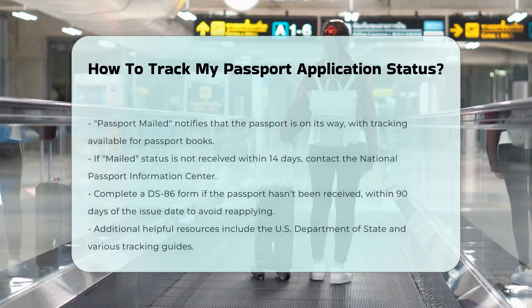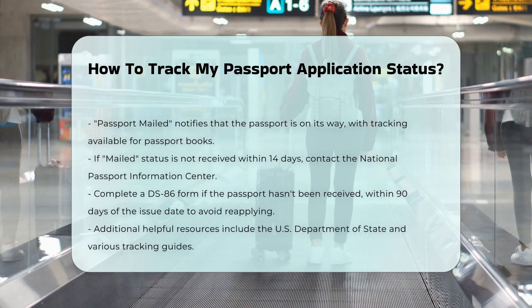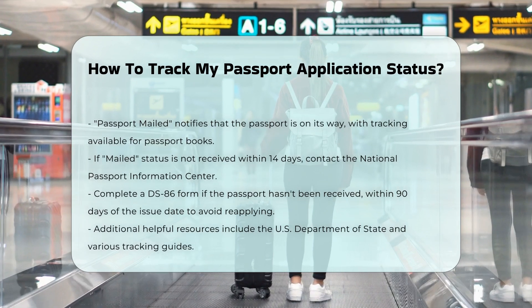Additional information needed: you have been asked to provide more information. Your application is on hold and processing times may be delayed. You must respond within 90 days of the date on the letter or email.